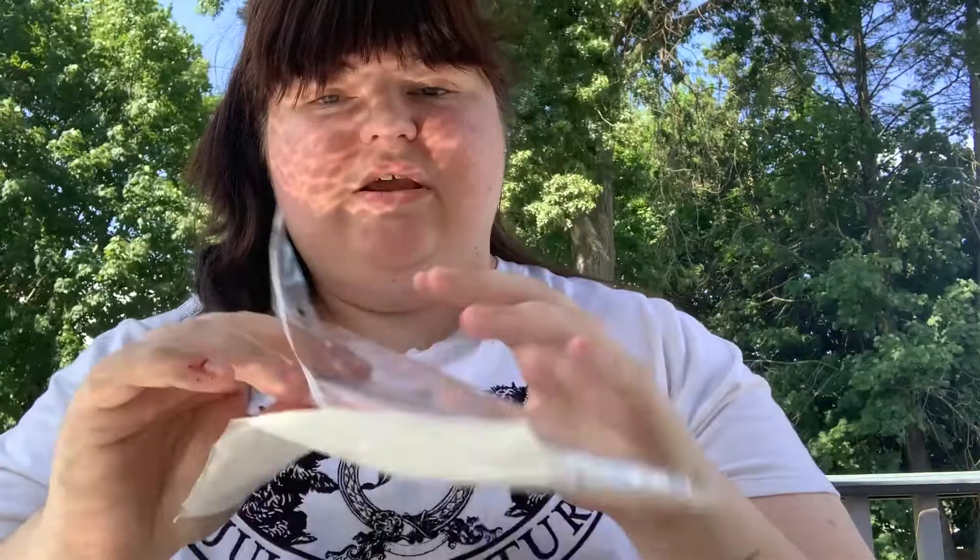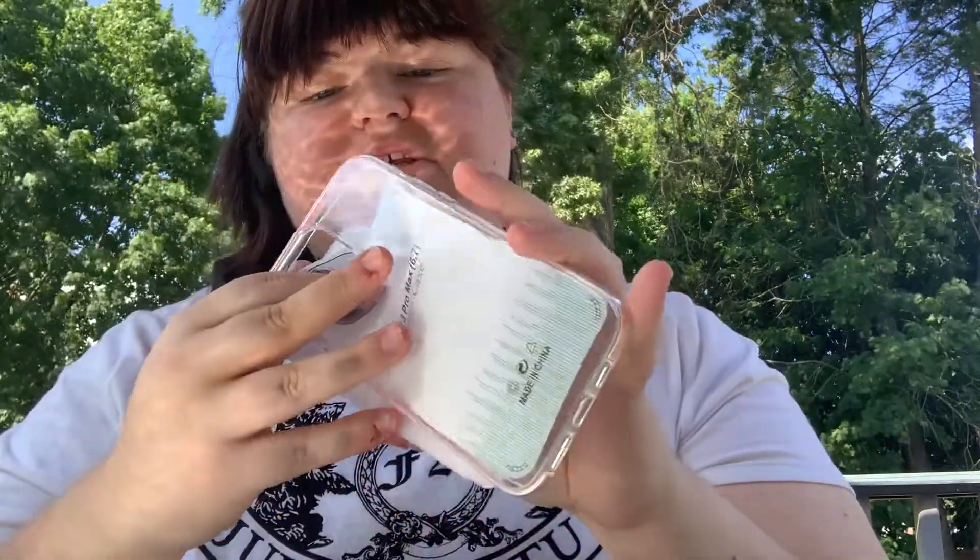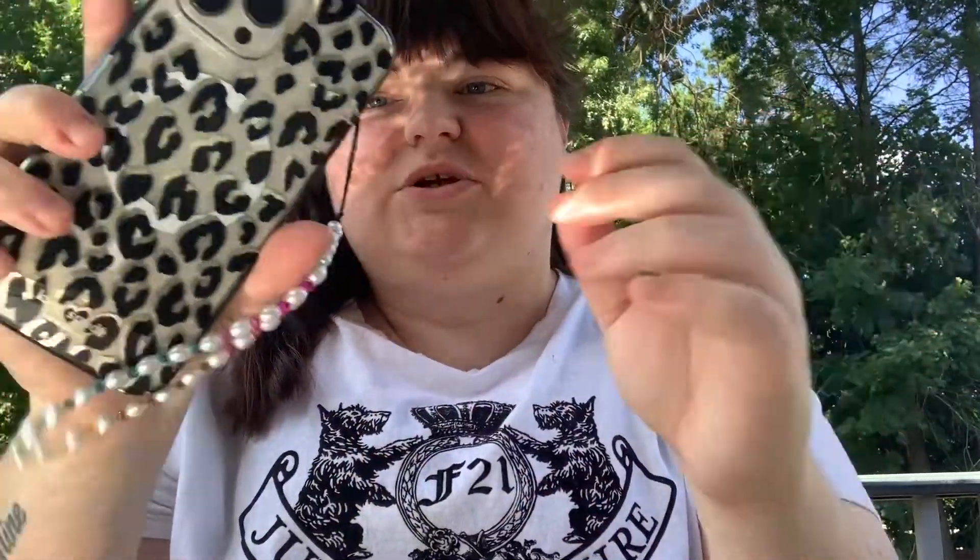I got this cute phone case yesterday from SHEIN and kept it in the packaging for this video. It's a clear pink bumper case. The case I have on today is from Kate Spade — it's the Maxi one, which I got two or three days ago. I also got this phone charm from Five Below. I have the gold iPhone 13 Pro Max — super cute, love it.